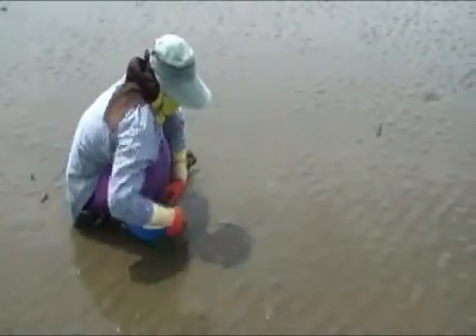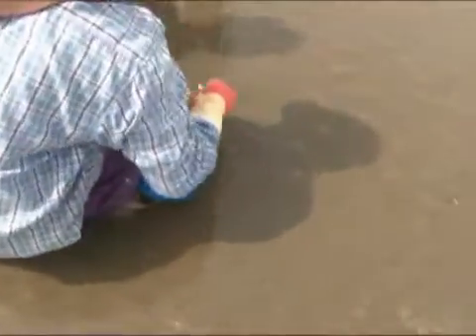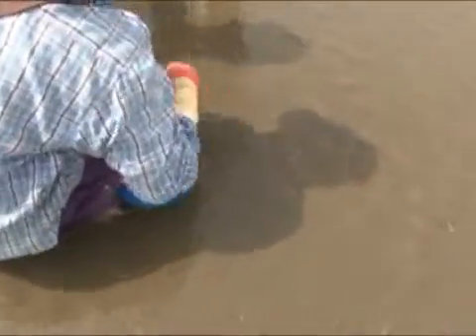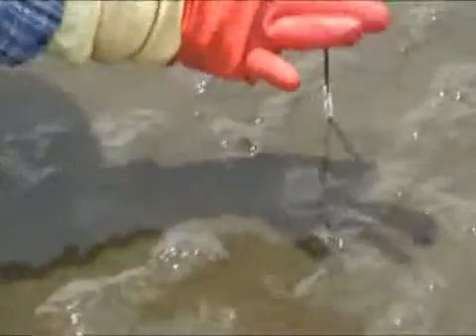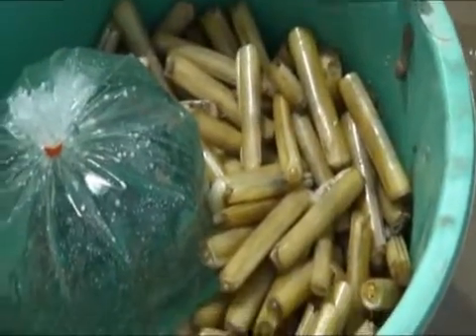The fishers use their feet and hands to search for clams under the ground. Some fishers use a wooden board to seek the hole of a clam. When a hole is found, they use a small stick dipped in lime and insert it into the hole. A few seconds later, the clam will jump out to the surface because of the lime, and the fisher then collects it.